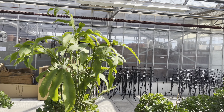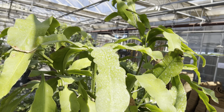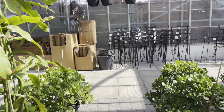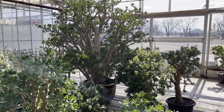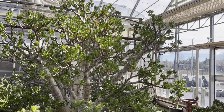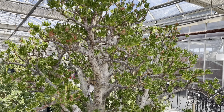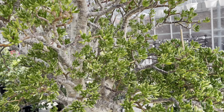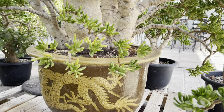Look at this queen of the night cactus — that's a good size. And check out this jade plant down in the back. What a humongous beauty. The plant is spectacular as well as the pot. What a gorgeous combination.